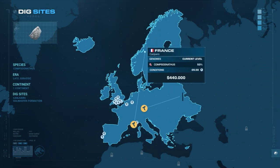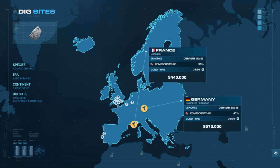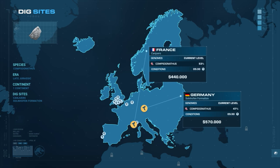Sending an expedition takes 5 minutes and 30 seconds, and costs between $440,000 and $570,000.